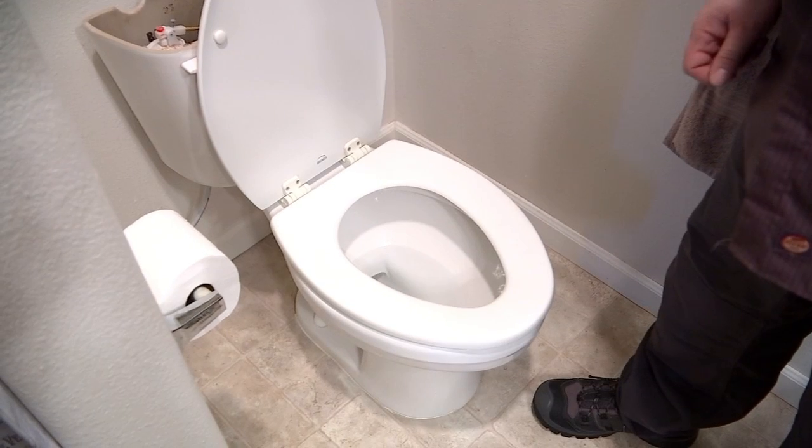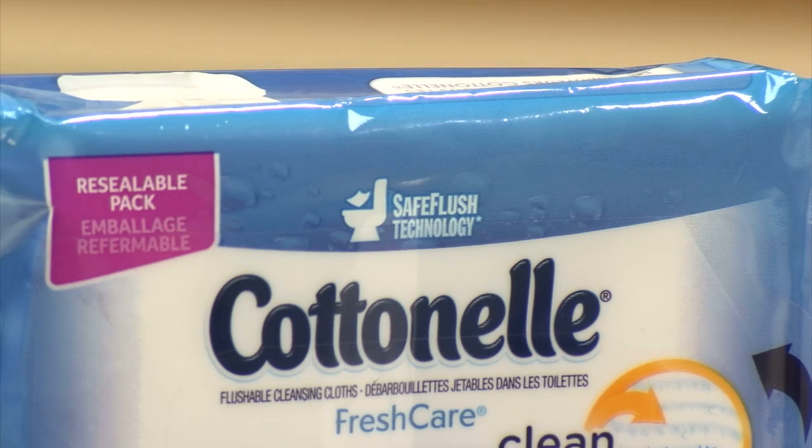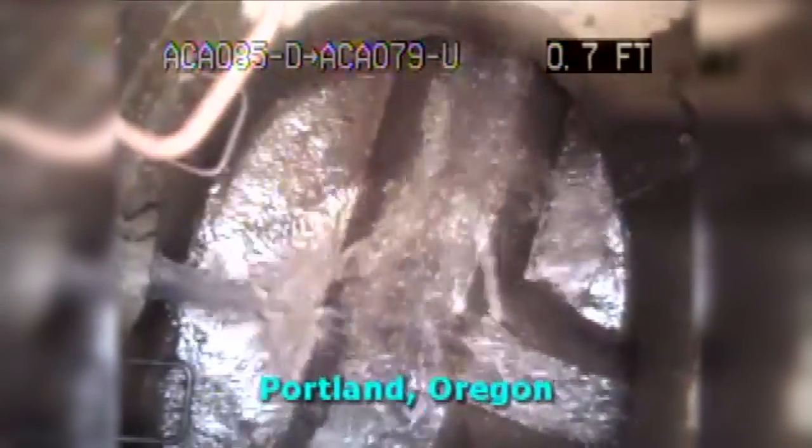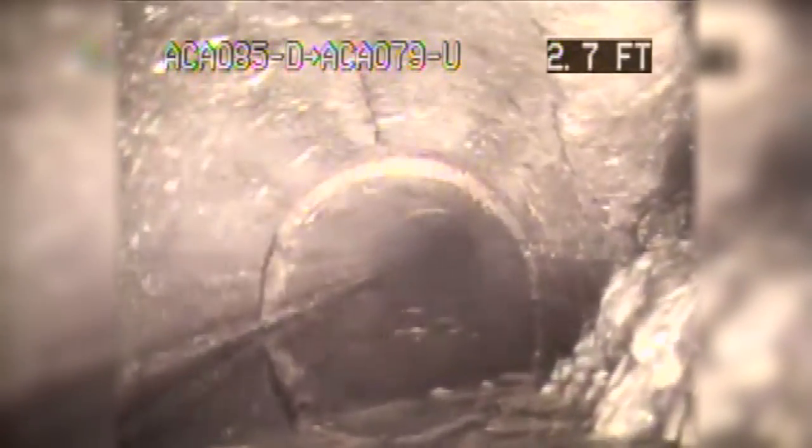Since launching that program five years ago, the city says it's made huge strides in reducing blockages and backups. But crews say they still run into issues with residential communities, especially when it comes to the use of flushable wipes. This sewer scope video shows what can go wrong when a sewer line is clogged with those wipes. Flushable wipes are a strong concern — those are things that we wish people would not flush, even though containers may say flushable wipes are okay. We found that they also impact our sewer, and pump stations can get clogged with wipes that are not able to be pumped through the system.